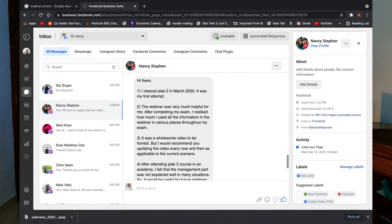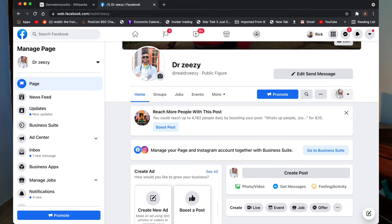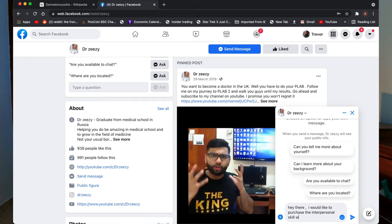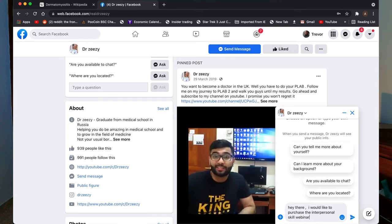New candidates who took our webinar were really glad they did because they understood what the key mistakes they were making while talking to patients were, and how they improved their communication skills — which helped them smash their PLAB 2 exams. If you want to get your hands on the webinar, make sure you find us on our Facebook page Dr. Zizi and send us a message saying 'I want to get the interpersonal webinar' and we will get back to you.